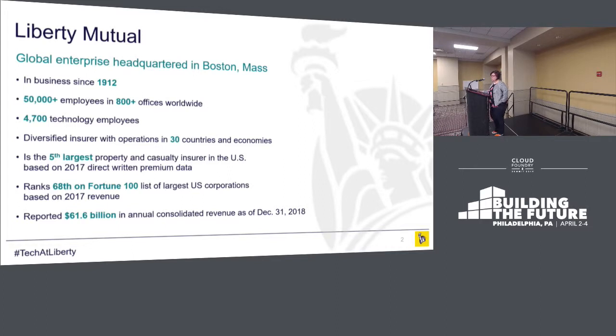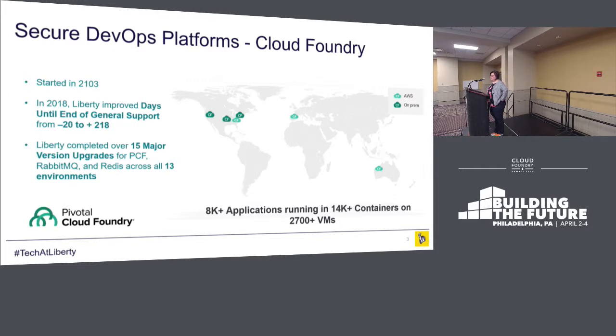Quick overview of Liberty Mutual — no surprise, we're over a hundred year old company. We have almost 5,000 employees and we're really looking to build our technical organization. We do have a focus right now to move a significant amount of our workloads into the cloud.